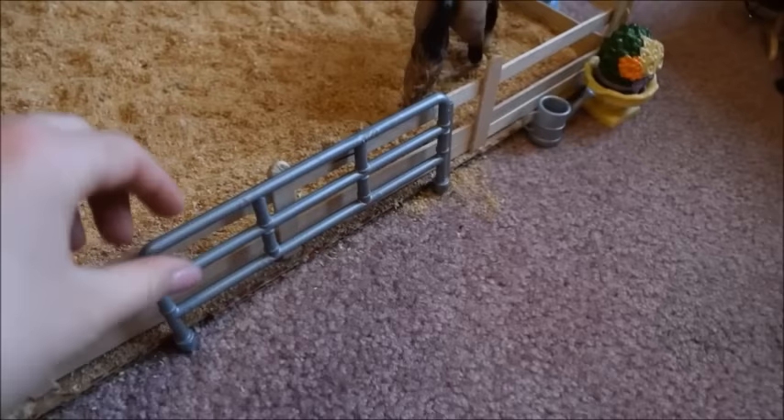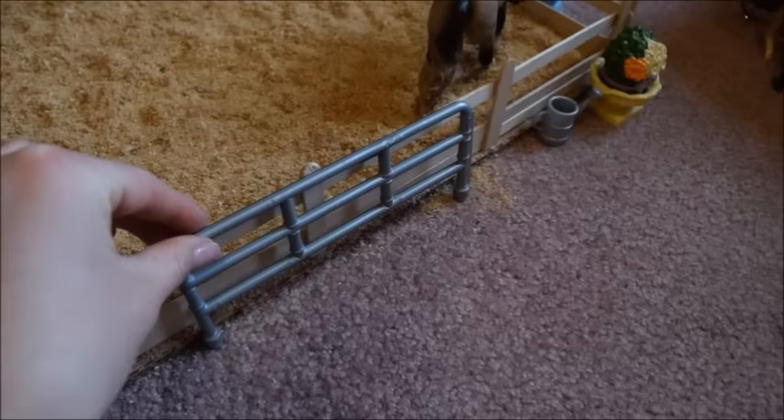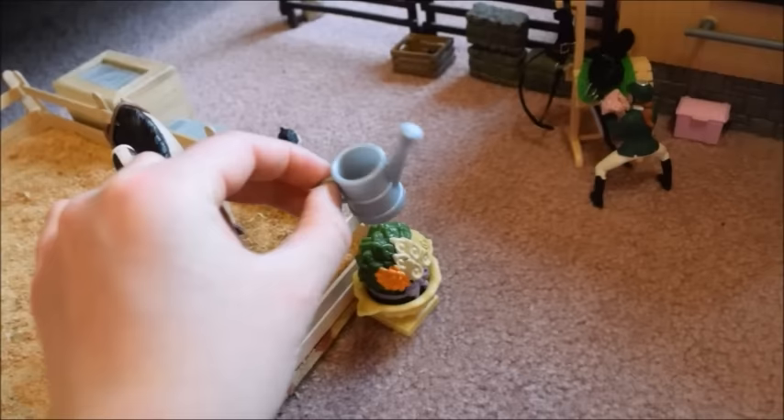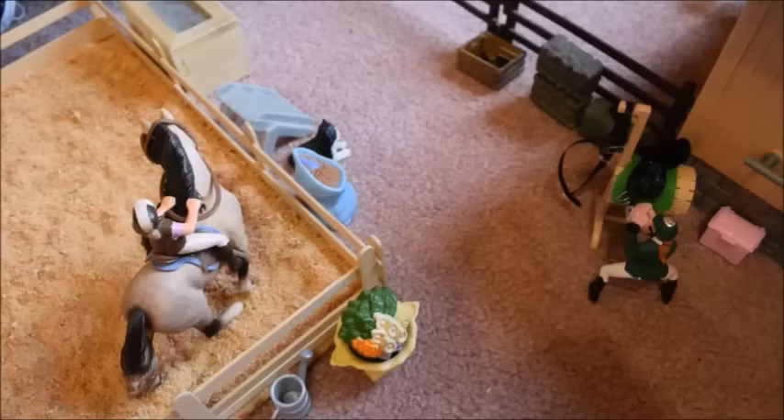Here we have a bar to tie your horses up when grooming, saddling, or blanketing — it's actually the middle divider out of one of the Schleich horse trailers. Down here there's another pot of flowers and a watering can. If you take a bend and go this way, it's kind of like a little alley.